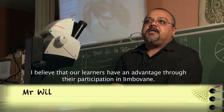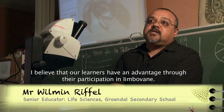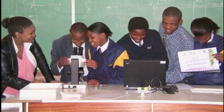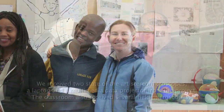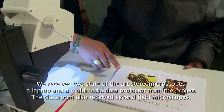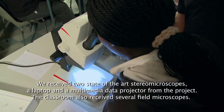The project is so fantastic. The Imbovane project of the University of Stellenbosch strengthens its educational footprint further by providing life science classrooms with educational material and much needed scientific equipment, which allows them to do their own investigations. This includes a microscope, a multimedia projector, and a field microscope.